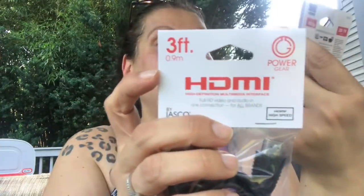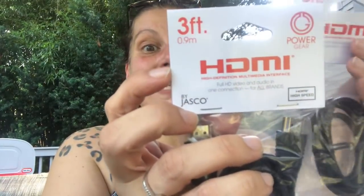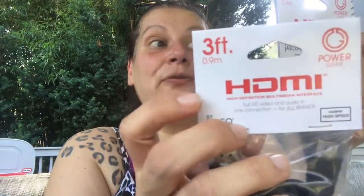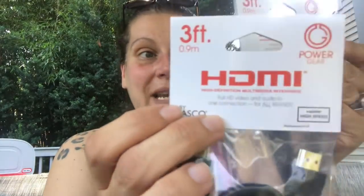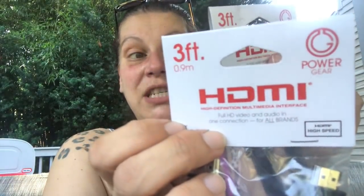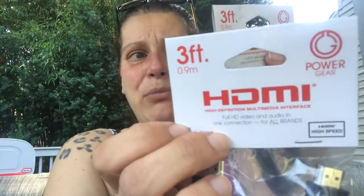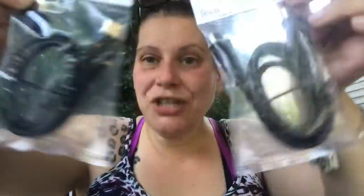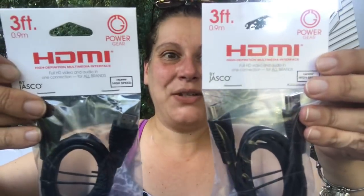And then I was completely shocked to find this — it's by Power Gear by Jasko. It says 3D TV ready, HDMI cable, full HD 1080p, connects with HD TVs, DVD players, cable boxes — HDMI cables at Dollar Tree! They're only three feet, but I had to, had to get this — never seen that before.